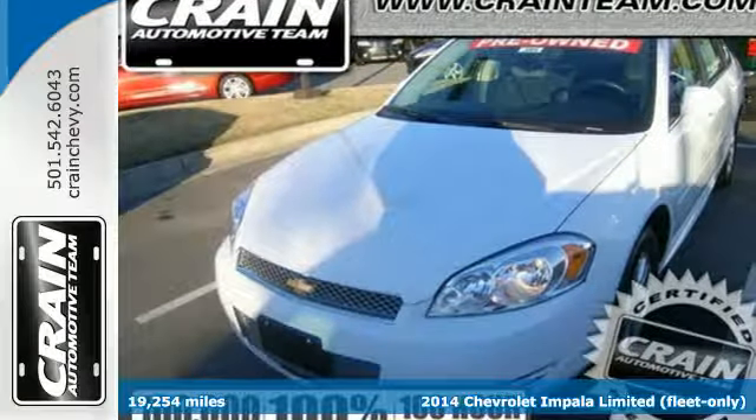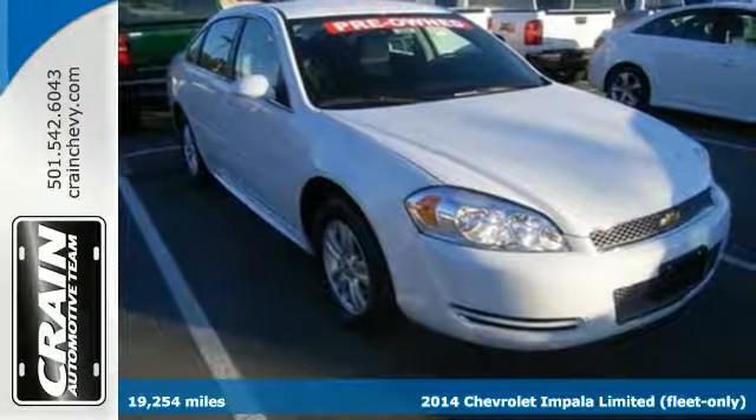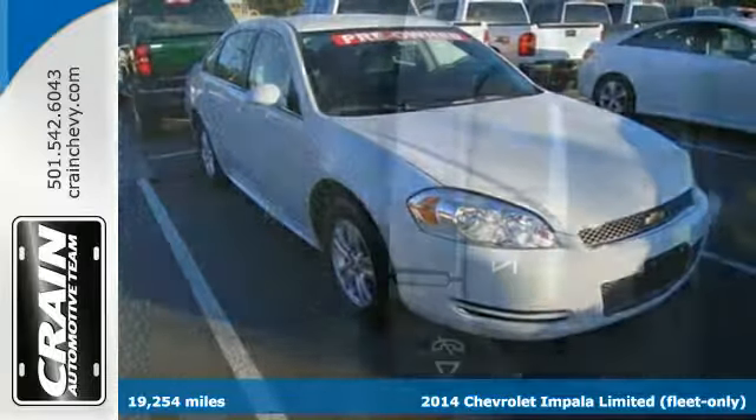Here's a 2014 Chevrolet Impala Limited. With a long tradition behind it, it's easy to trust what you're getting with this sedan.